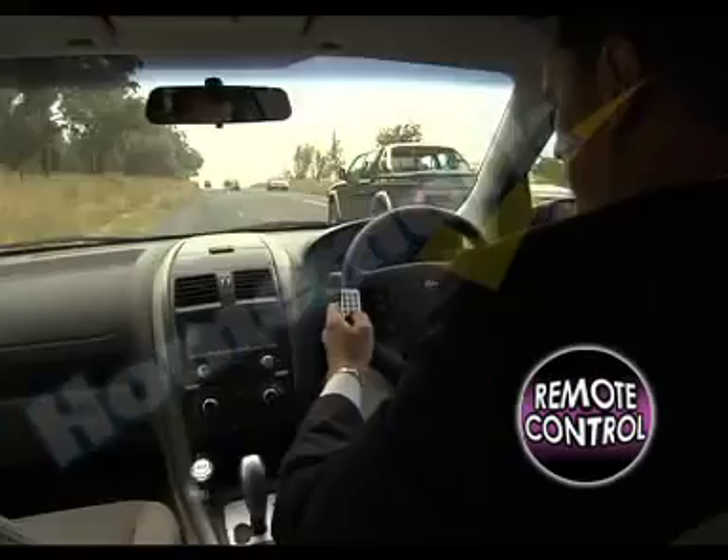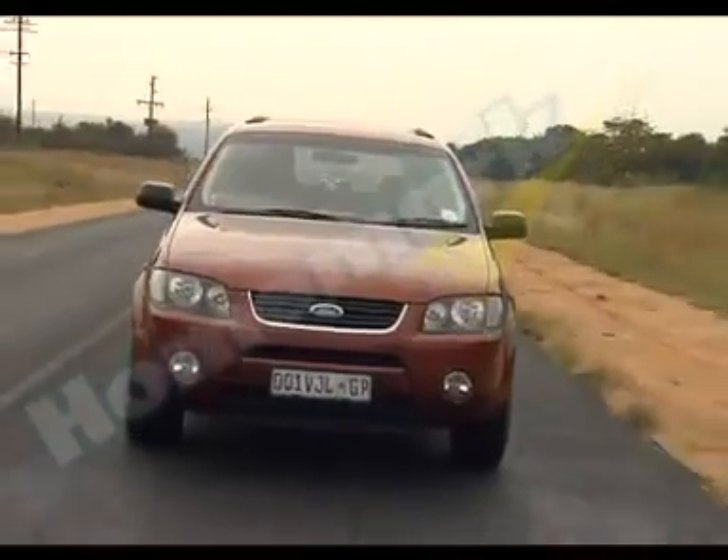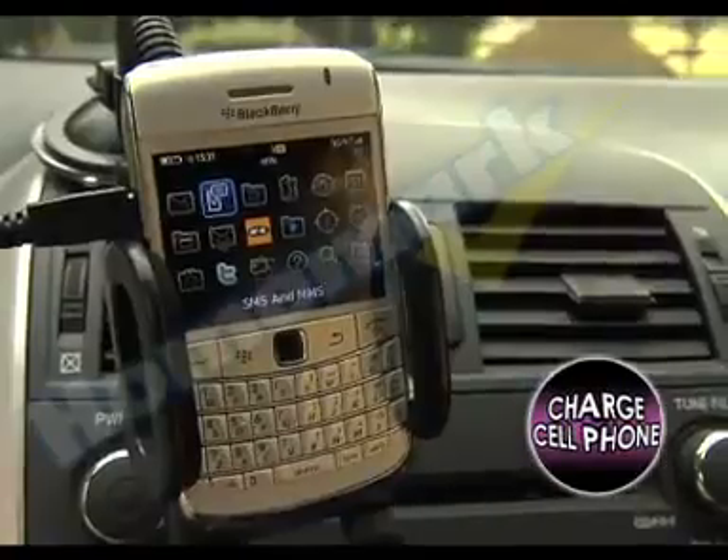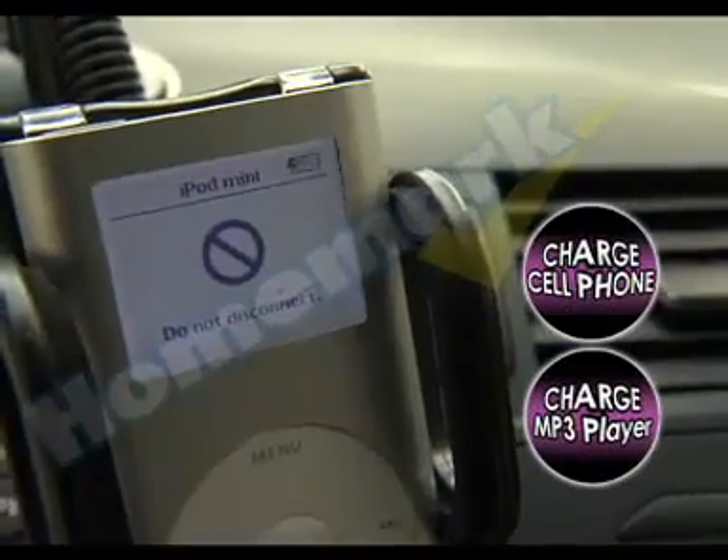With the remote control, you can easily change songs! But that's not all! You can also plug in and charge your cell phone or MP3 player!